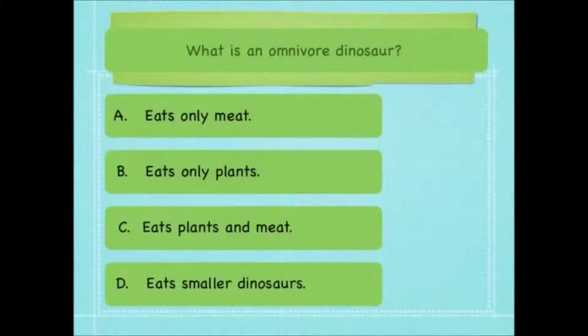What is an omnivore dinosaur? Is it one that eats only meat, one that eats only plants, one that eats plants and meat, or one that eats smaller dinosaurs? It's one that eats plants and meat.